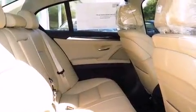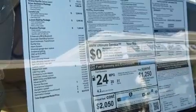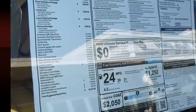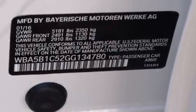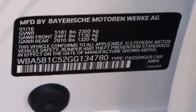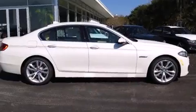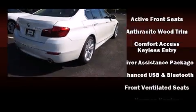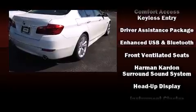With high-intensity discharge headlights illuminating your path, you'll always appreciate maximum visibility. You and your passengers will enjoy the stereo system, which includes a CD player with MP3 capability, a 20-gigabyte hard drive, and 16 speakers, yielding a symphony-like audio experience.